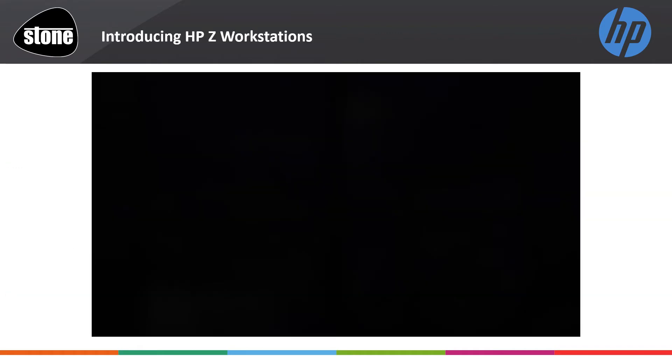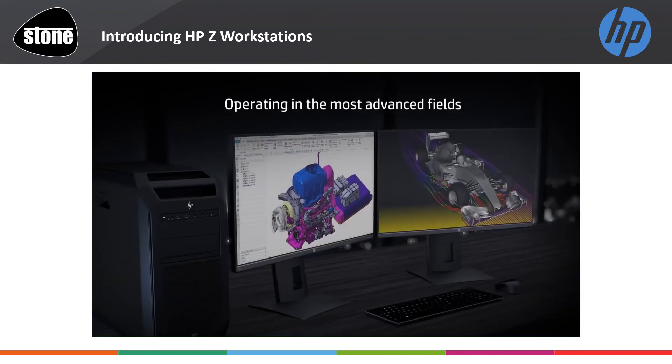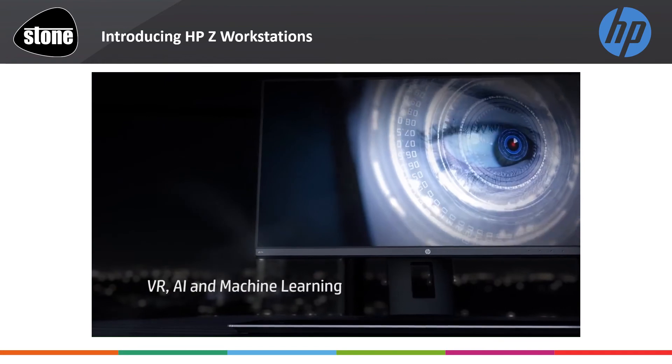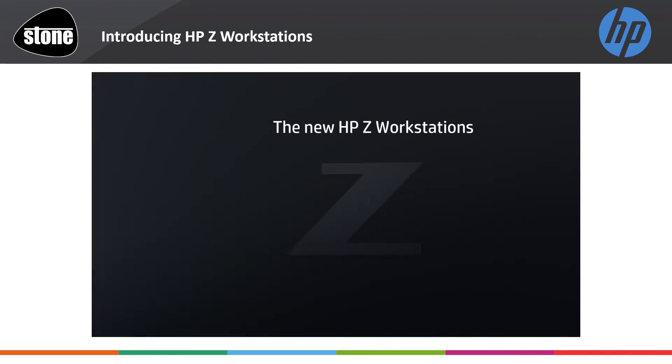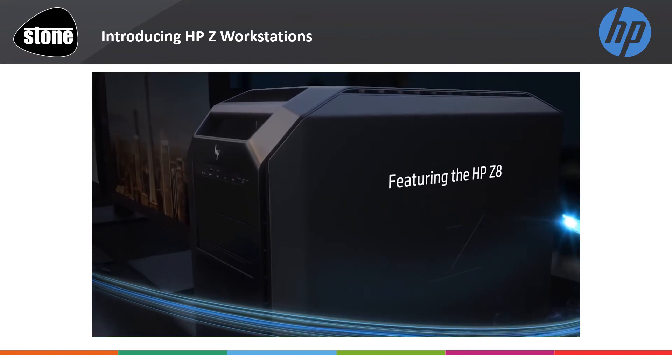Please enjoy another short video covering HP Z workstations. When you work at the edge of what's possible, you push back boundaries, make new discoveries, and set new benchmarks. True innovation begins with the unknown and demands unprecedented power.